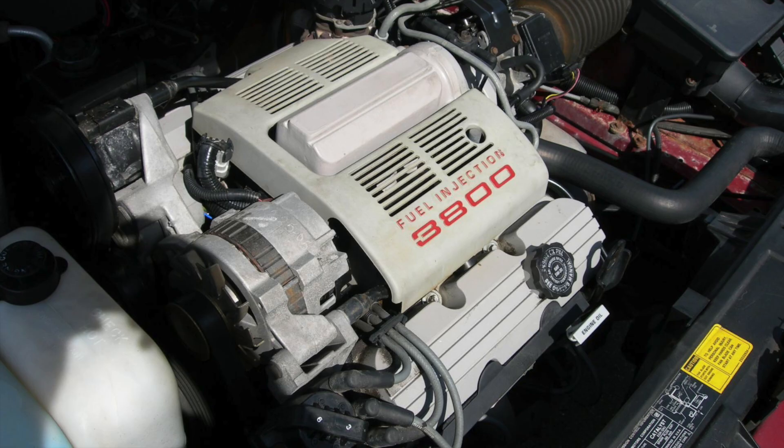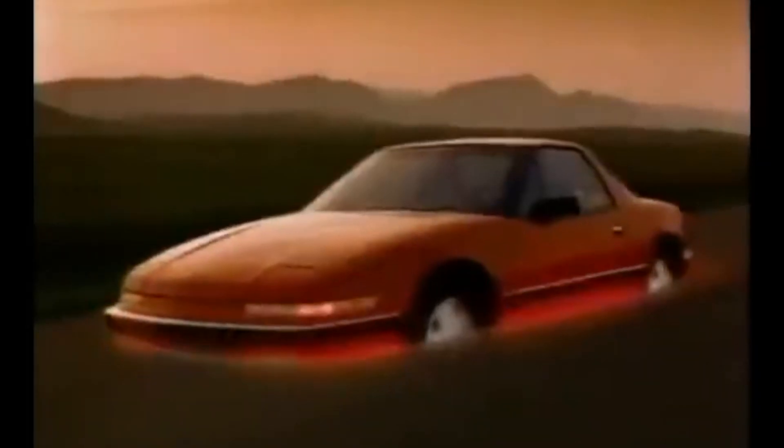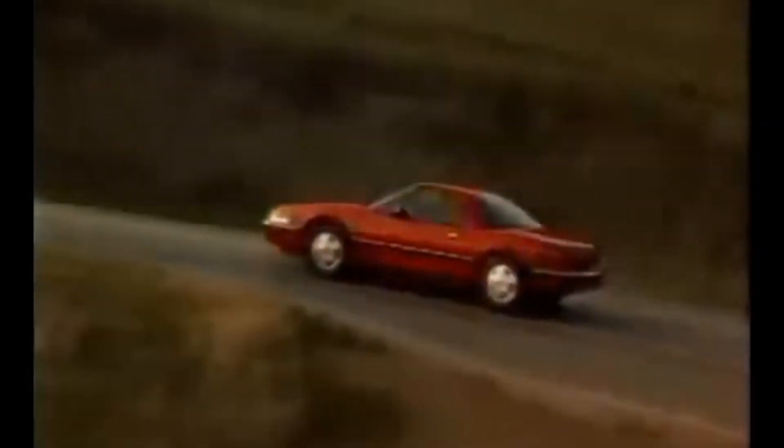In 1988, the 3800 V6 saw a major upgrade with the introduction of sequential fuel injection. This move from carburetion to fuel injection marked a significant improvement in engine efficiency and performance, upping the horsepower to 165 from the previous 125 horsepower, and adding an extra 20 foot-pounds of torque, going from 190 to around 210. Fuel mileage also improved from 17 to 22, up to 18 to 24 miles per gallon. The Buick Regal would also become supercharged in 1997, using a 3-liter roots-type supercharger, bumping power up to 245 horsepower and torque to 355 pound-feet.